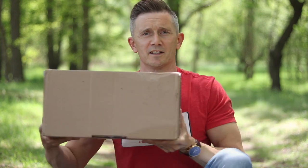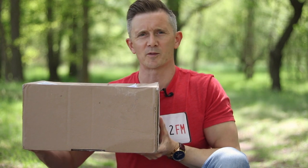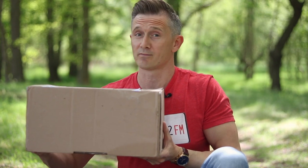Hi everyone, I'm Chris. Welcome back to another video. I've got a haul for you today. I'm pretty sure what's inside this box. It's come from France, so let's open it up and see what's inside.